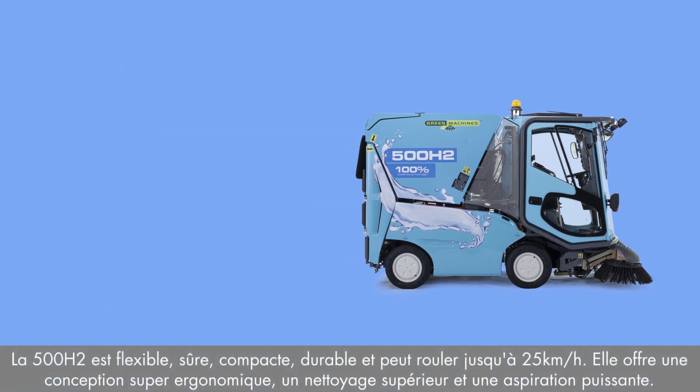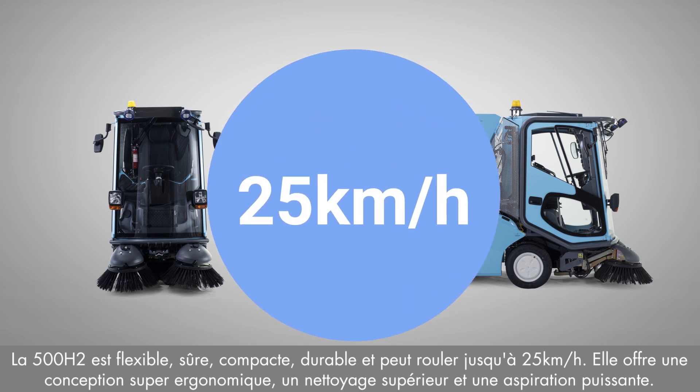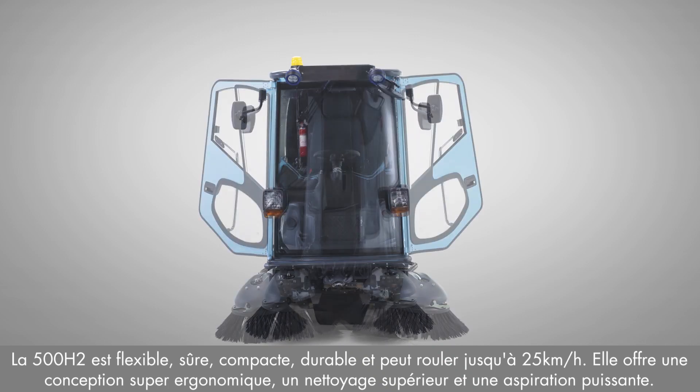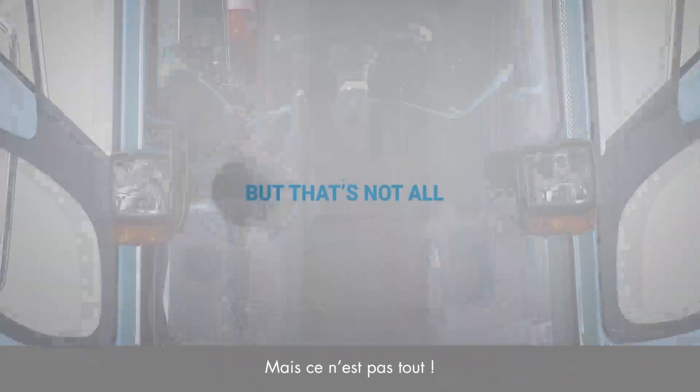The 500H2 is flexible, compact, safe, and sustainable. It moves swiftly at 25 kilometers per hour, and offers superb ergonomic design with superior cleaning and dust control.